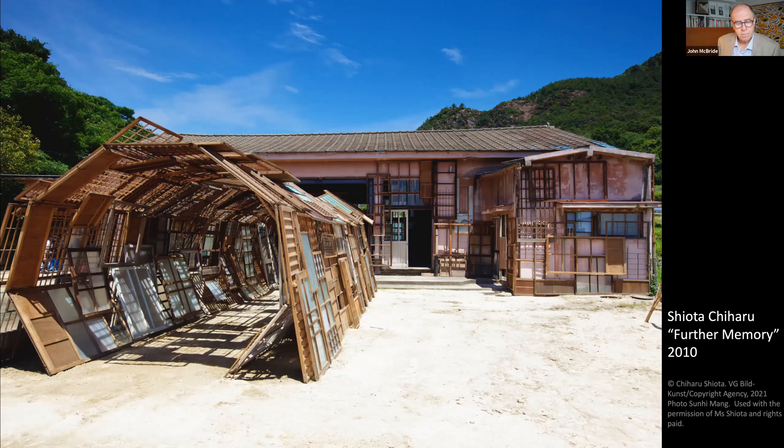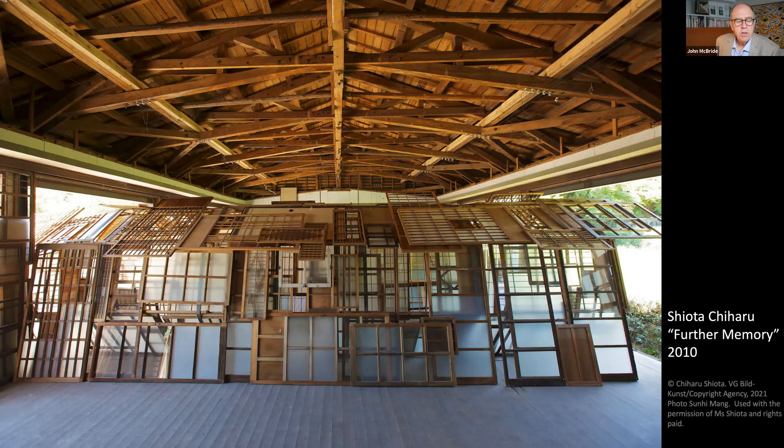There are many Art House Projects on Teshima, including this original one from 2010 by Shiota Chiharu, who has woven a new entrance to the abandoned town hall using disused windows and doors. These objects are no longer used but are imbued with such important memories they cannot just be discarded. Her weaving frames the nearby rice fields.